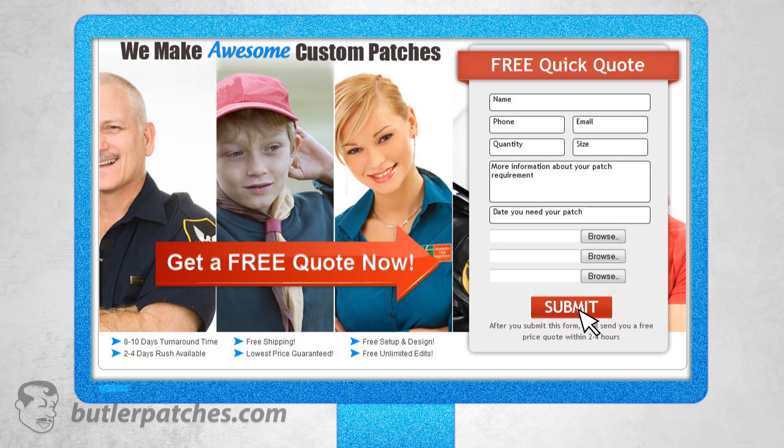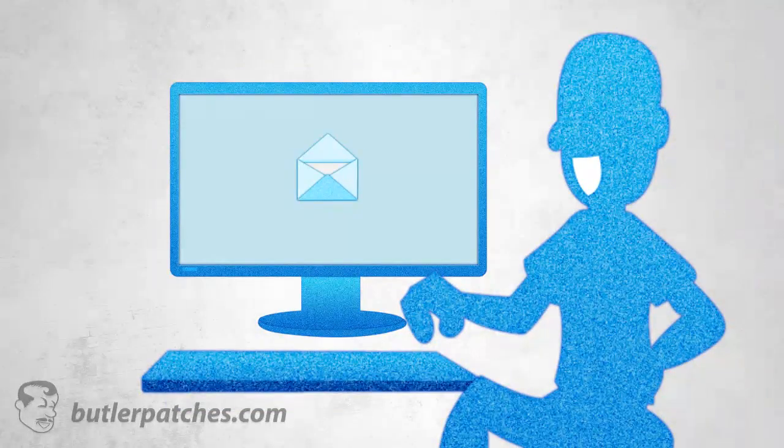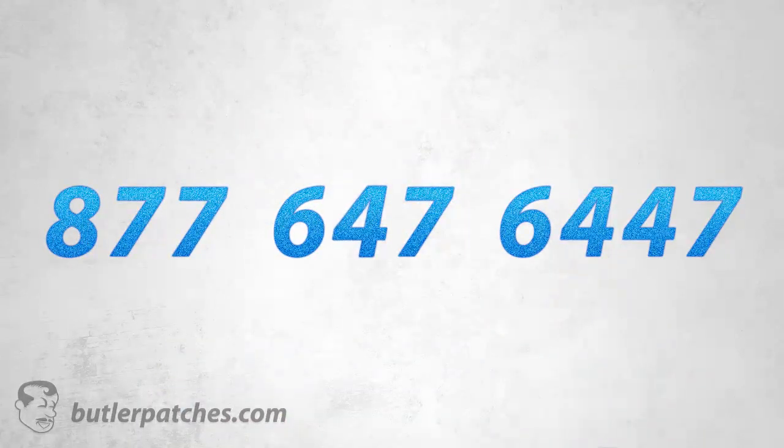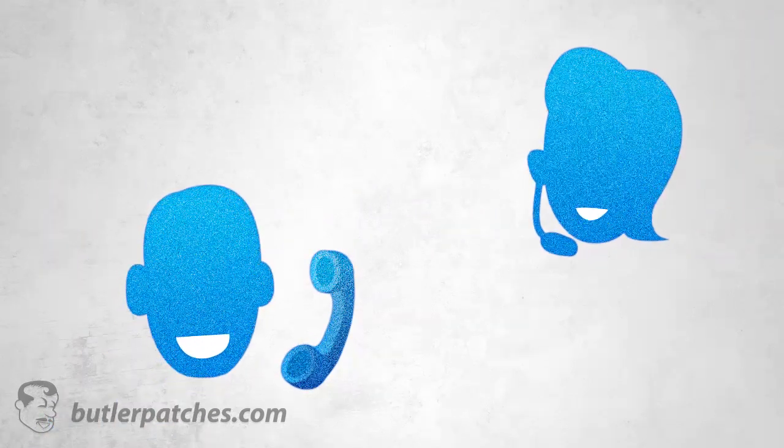Upload the design for your patch, and one of our salespeople will prepare a quote for you within 15 to 20 minutes, which you will receive via email. Of course, you can call us at our toll-free number, 877-647-6447, or via our live support.